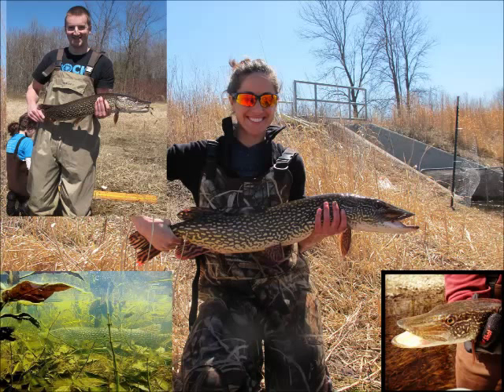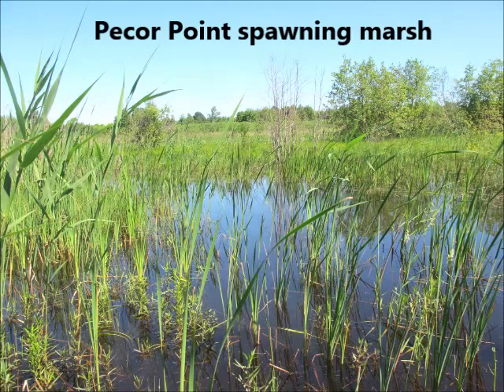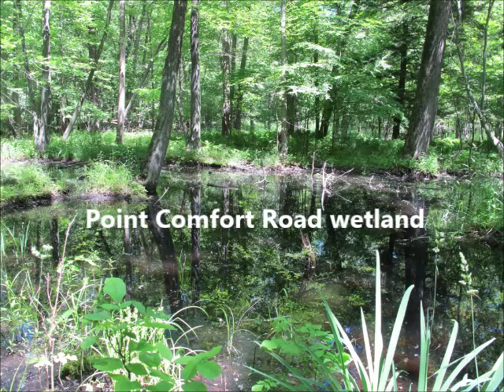Northern pike are a large predatory fish that require multiple habitats to successfully complete their reproductive cycle. As adults, they prefer shallow, cool waters with dense vegetation, as well as continuous connectivity to inland marshy areas for when they reproduce. This flooded, forested wetland is an ideal location for northern pike to spawn and lay their eggs in.